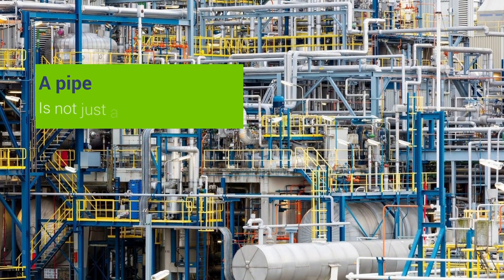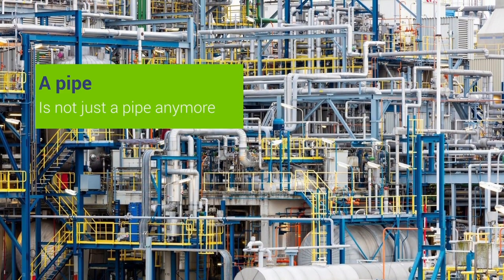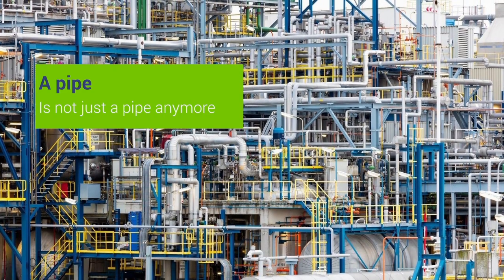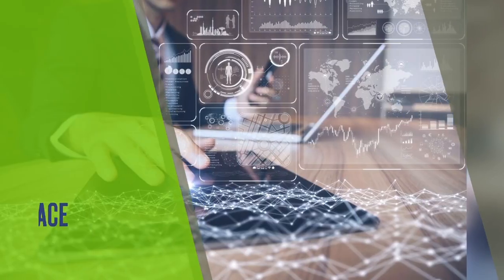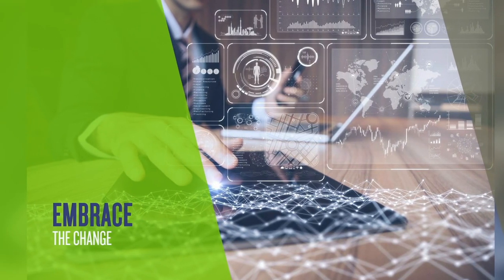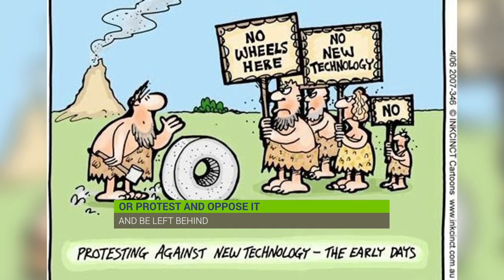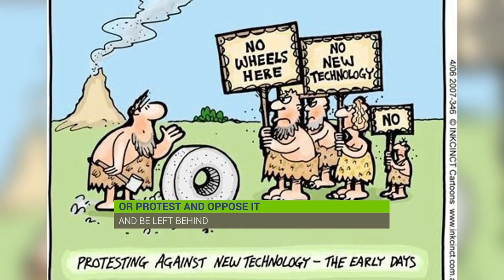A pipe is not just a pipe anymore — it has endless possibilities of data linked to it in a model: material type, installation date, current functionality and much more. The world and engineering sector is quickly evolving and we can either embrace this change or oppose it, rejecting it, referencing the good old ways, and risk being left behind.